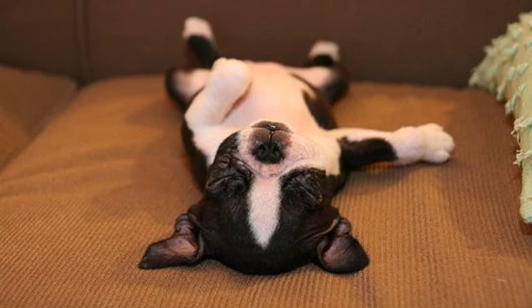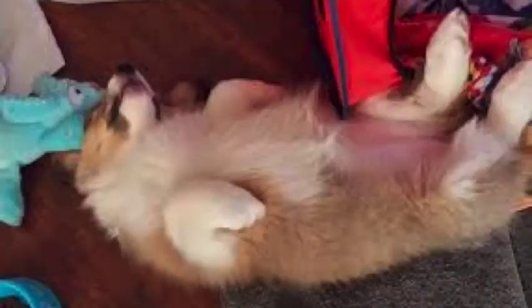If this is one of your dog's favorite positions, they're probably independent and super laid back. When a dog is doing the Crazy Legs, they are letting their family know that they're feeling 100% comfortable and safe.